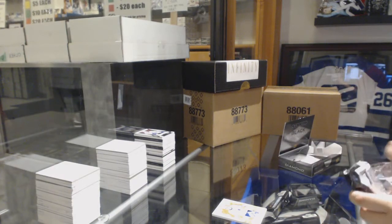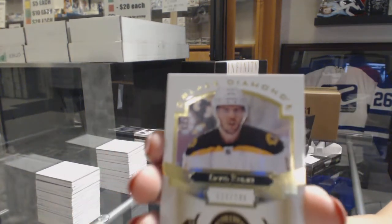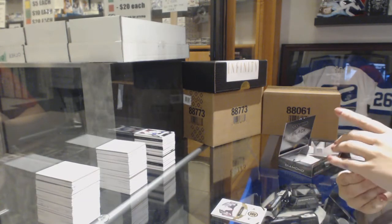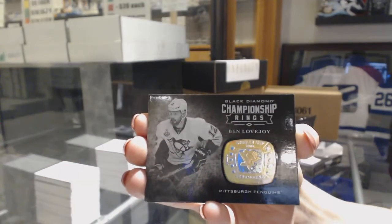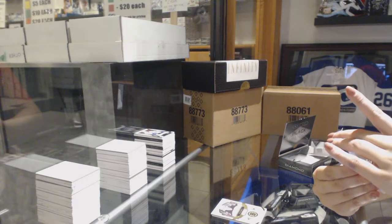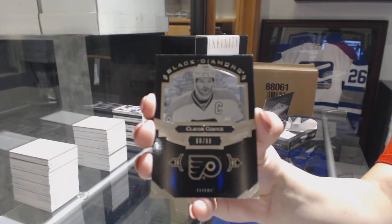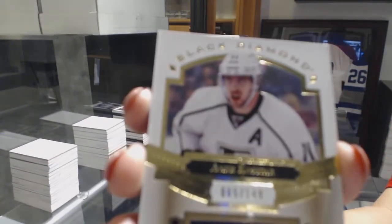Maybe I should call it a Toronto diamond. We've got a base number to 249 for the Boston Bruins, David Krejci. Championship Rings for the Pittsburgh Penguins, Ben Lovejoy. Number to 299, Black Ice for the Flyers, Claude Giroux. We've got a jersey for the LA Kings, Anze Kopitar.